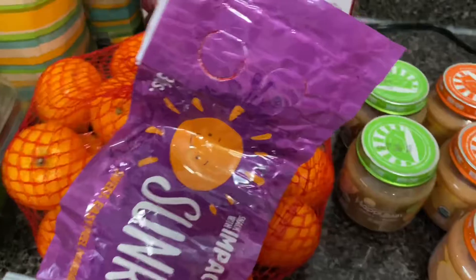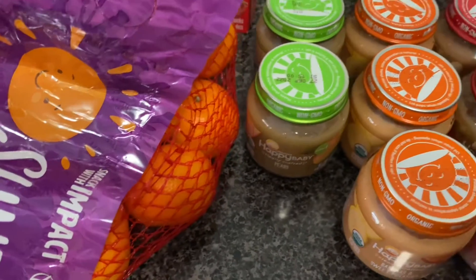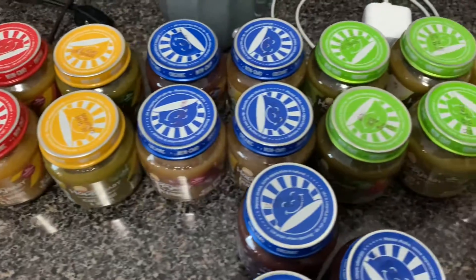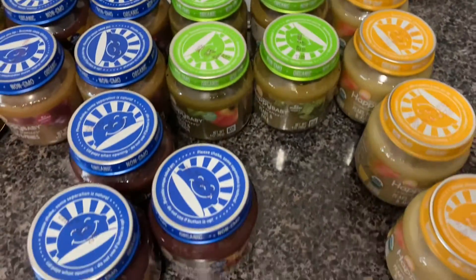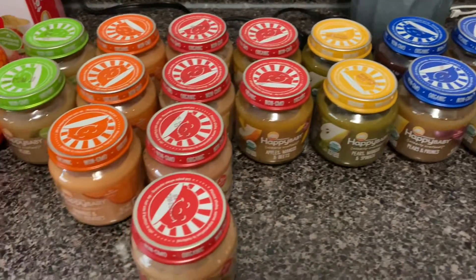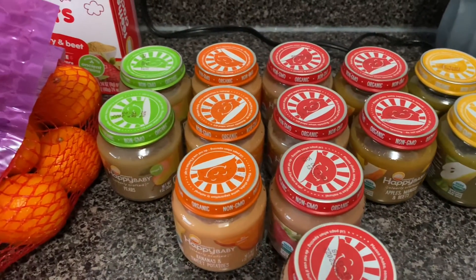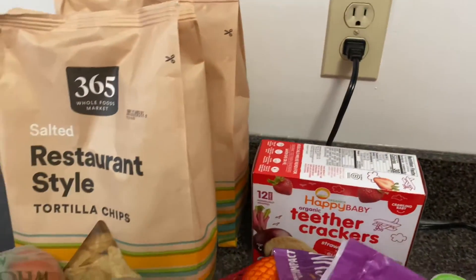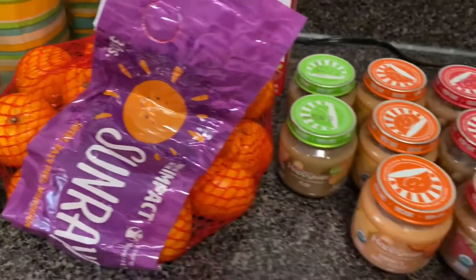I also got apple mango and beets, strawberry and banana, bananas and sweet potatoes, and pears. That's all the baby food I got for today. I'm still working on stocking up and getting more, so the next stock-up haul I do, even though this isn't really a stock-up haul, I'll be adding more baby food.